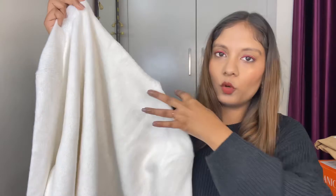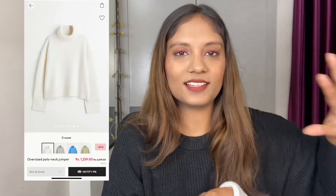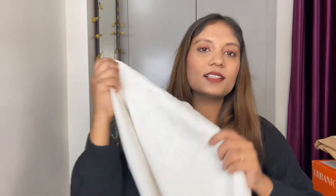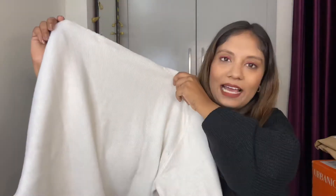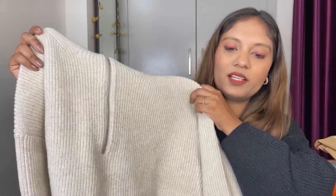Next up, I have this really nice jumper in an off-white color — it looks more white but it is off-white. It has a high neck, a nice loose sleeve, and is a little bit cropped. Everything is in size medium. This is a very good layering option — with a jacket or coat on top it will look really cute. Good quality, very thick, so it will keep you warm and stylish at the same time.